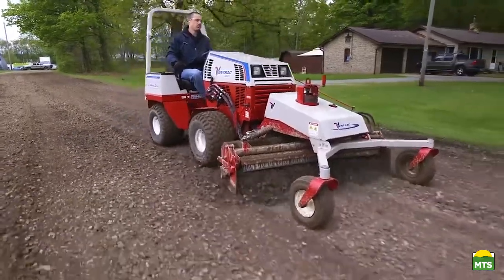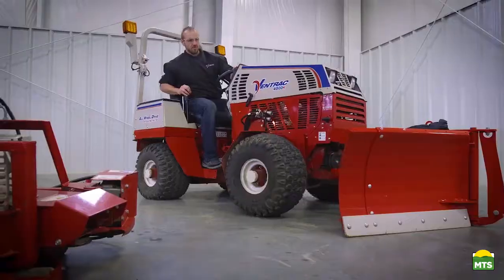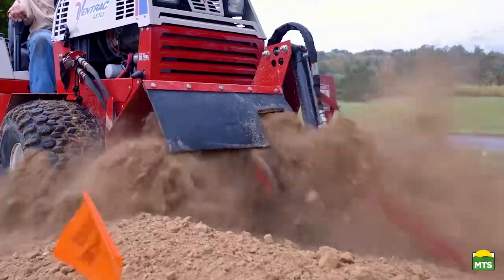My Ventrac is a year-long source of income for me. There are no down days. It doesn't matter what season — it's more versatile than anything I've ever owned. We had to buy it because we wanted to be the industry leader in contracting and outsource maintenance, which we are.